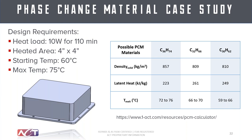Here are a couple of different options within that melt temperature range, along with the latent heat associated with those different materials. This is kind of the trade-off between density and latent heat: you want your latent heat as high as possible, density as low as possible, and the melt temperature needs to be within your requirements range.